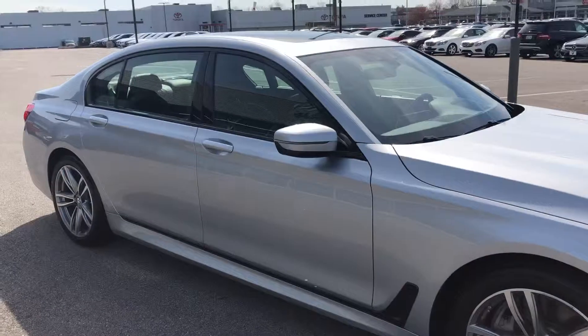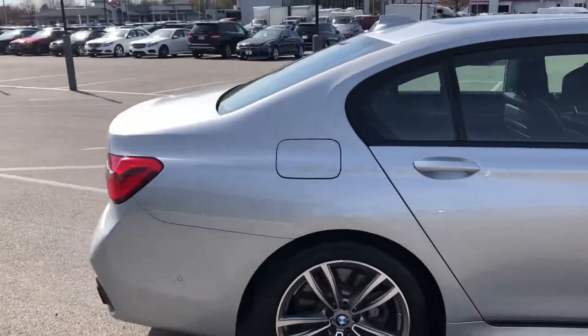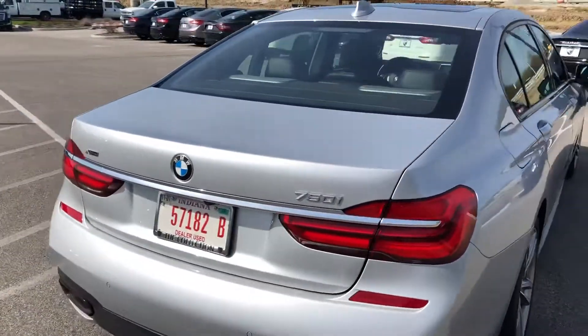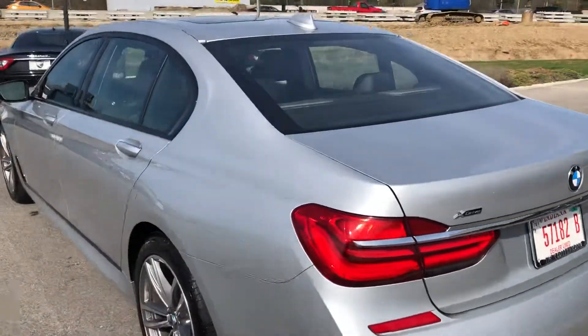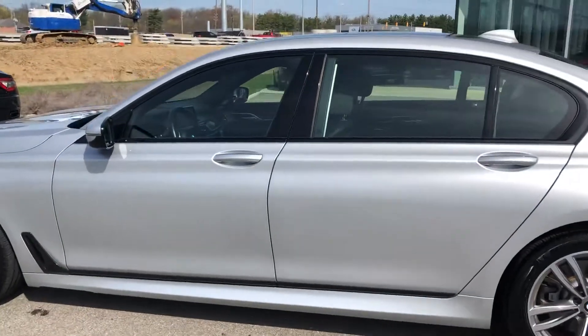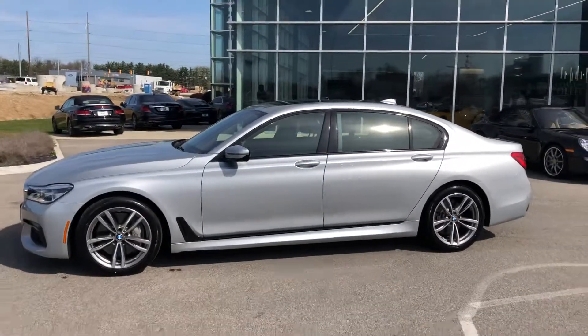If you have any additional questions on this car, feel free to contact me at 317-431-9015. This is Benjamin here at Coast to Coast Imports Collection in Indianapolis — it's been my pleasure bringing you this video today. Thank you and have an excellent day.